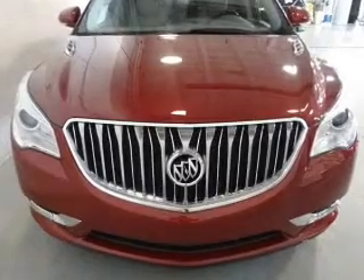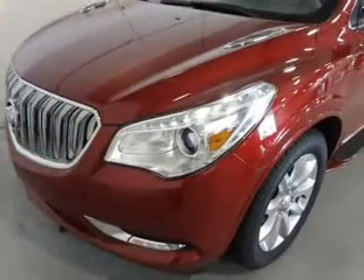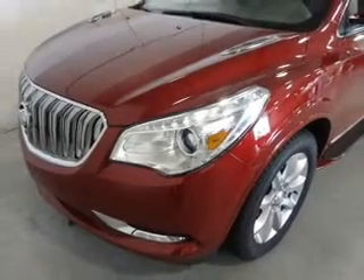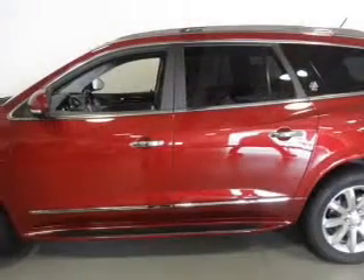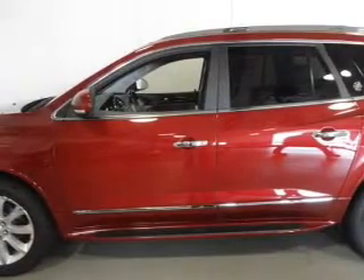The powertrain includes front wheel drive with a solid six-cylinder engine driven by a six-speed automatic transmission. Find your way easily with the included navigation system. Savor your listening experience with the premium sound system.